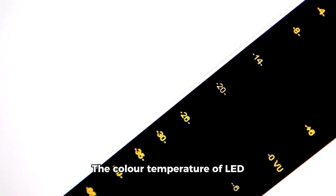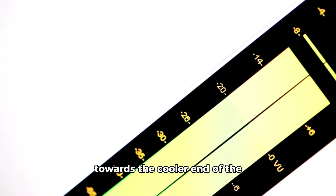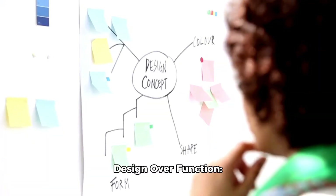Color temperature: the color temperature of LED lights, which often leans towards the cooler end of the spectrum, can make them harder to distinguish in certain lighting conditions. Cool white LEDs can blend into the background, especially during dusk or dawn, reducing the contrast necessary for quick and clear recognition.